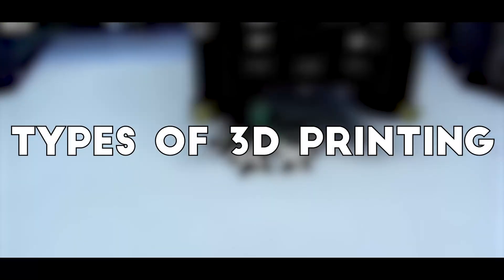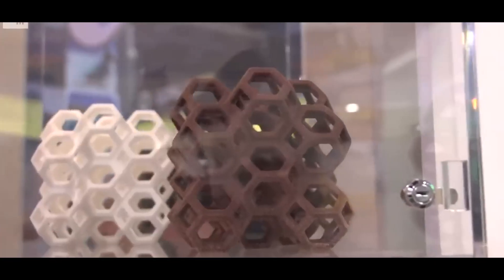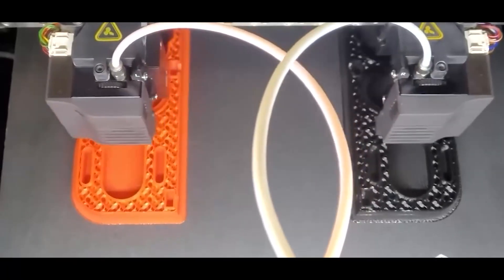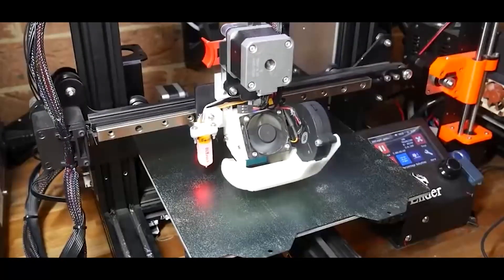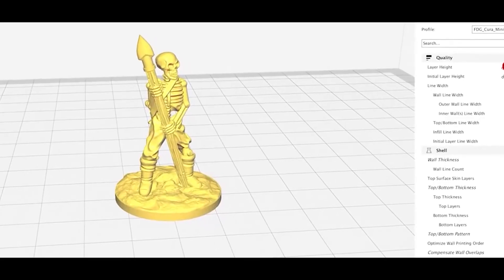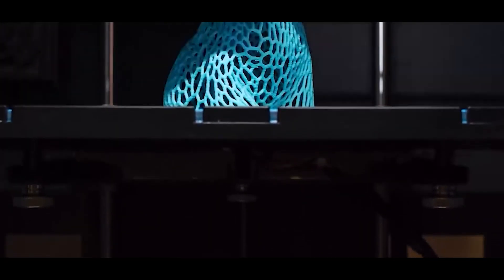There are several different types of 3D printing, each using a unique process to bring digital designs to life. One of the most common is Fused Deposition Modeling, or FDM — the type most hobbyists and home users are familiar with. It works by feeding a plastic filament into a heated nozzle, which melts the material and deposits it onto a build plate in precise patterns, layer by layer, until the object is fully formed. Once the plastic cools, it hardens into the final shape.